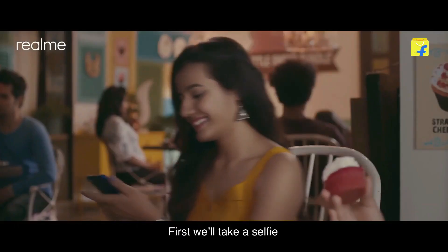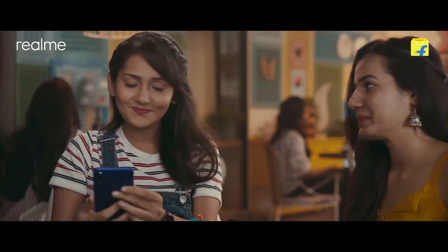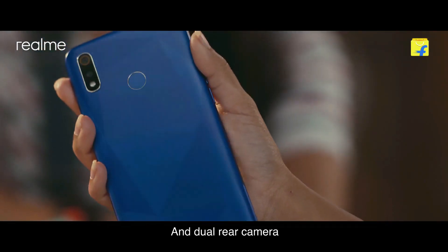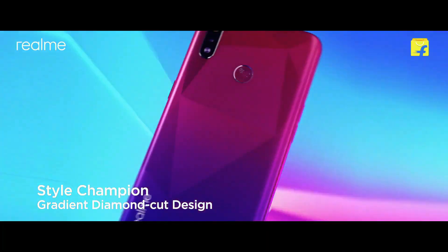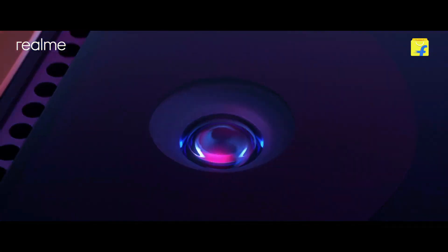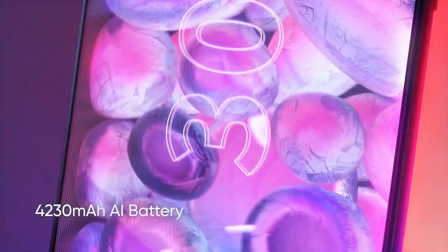As far as the cameras are concerned, the Realme 3i on the rear packs a dual camera setup consisting of a 13MP camera along with a 2MP depth sensor. There is a 13MP camera on the front for selfies. This device runs Android 9.0 Pie and packs 64GB of inbuilt storage expandable via microSD card up to 256GB. It is powered by a 4,230 mAh battery.